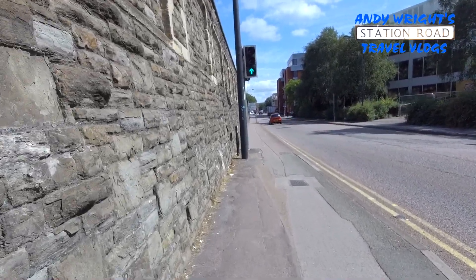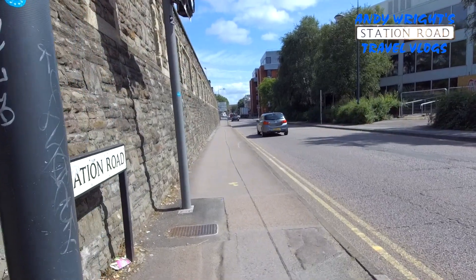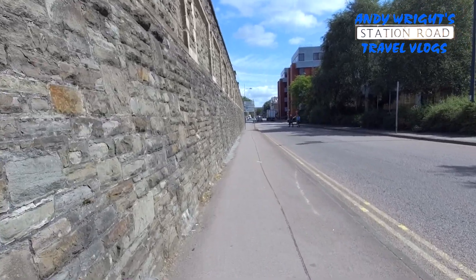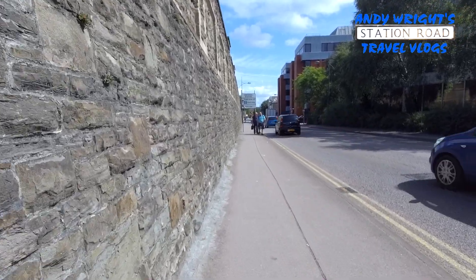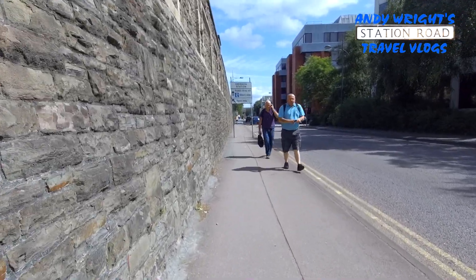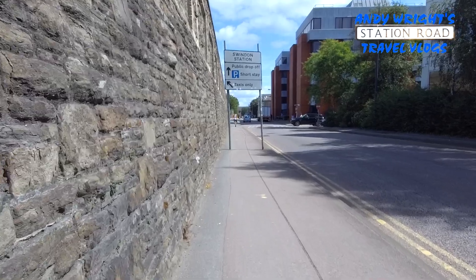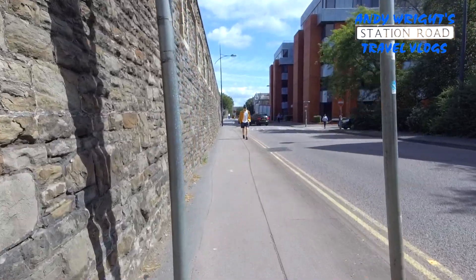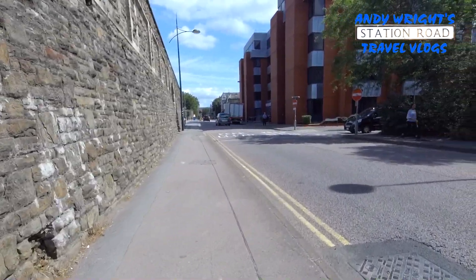Off to my right I've got Chapman Street. And I know for a fact that just up on the left hand side there is the actual railway station. So it's not very long. There it is of course.